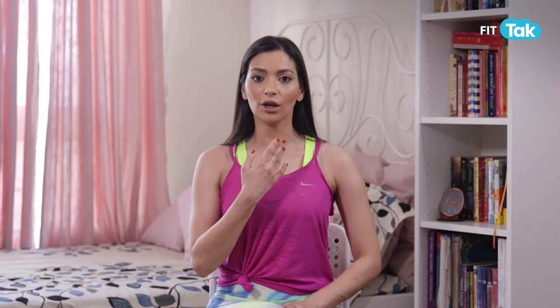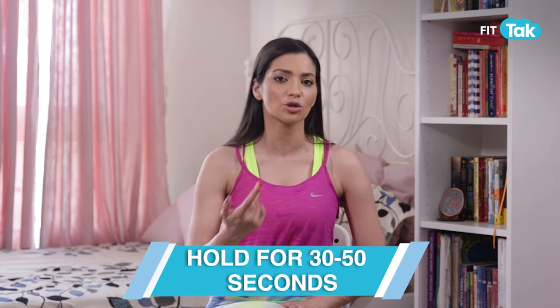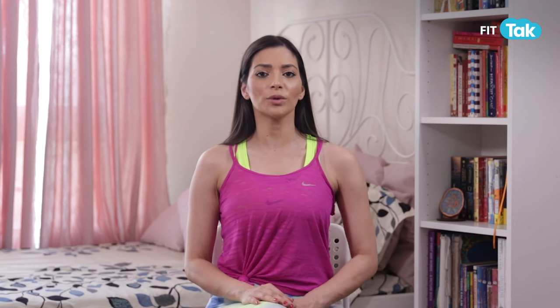The first exercise we will do is Chin Tuck. You can either stand straight or sit on your chair. Then bring your chin to your chest and hold the lock here. Try to start with 15 seconds, then gradually hold for 30 seconds to 60 seconds.